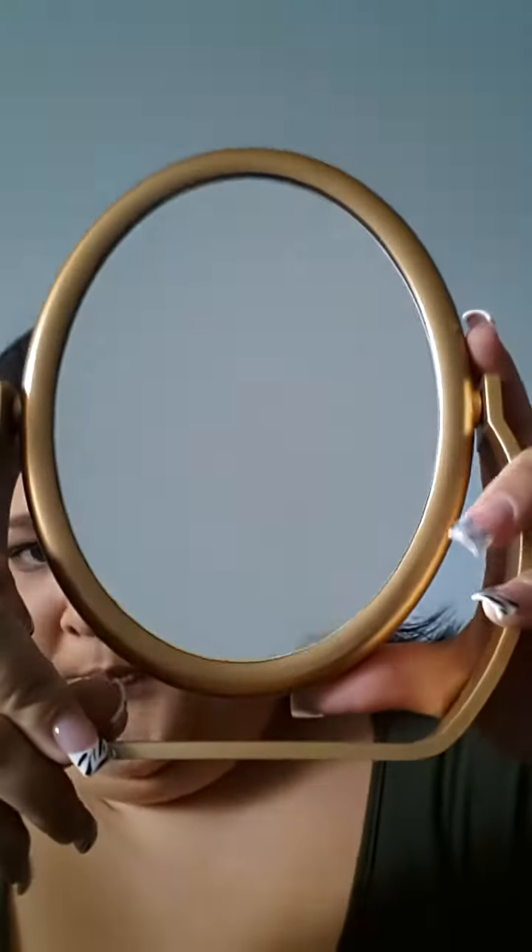I got this really awesome mirror. It's like a double-sided one — one side's magnified, one side's not. I've been looking for one and I got it on sale, so it was like perfect.